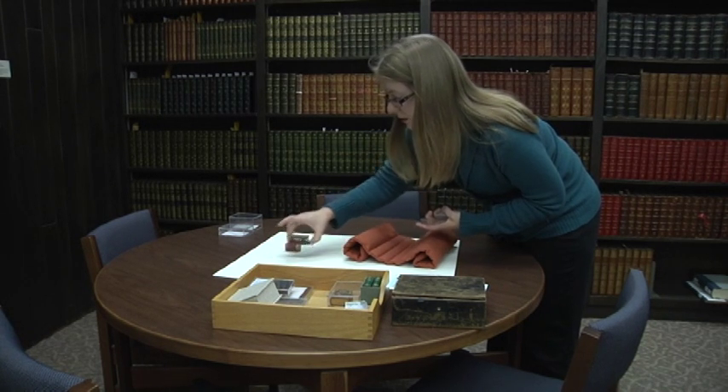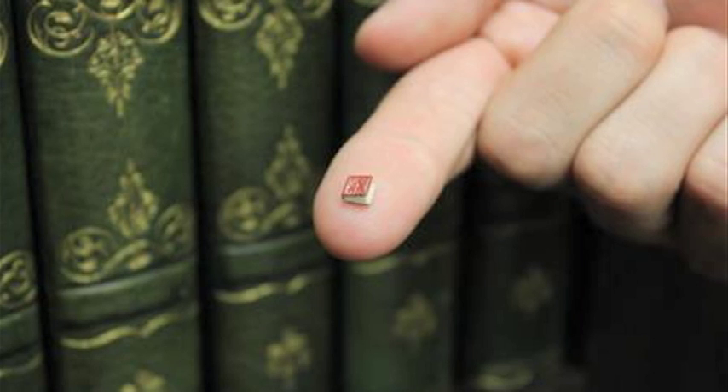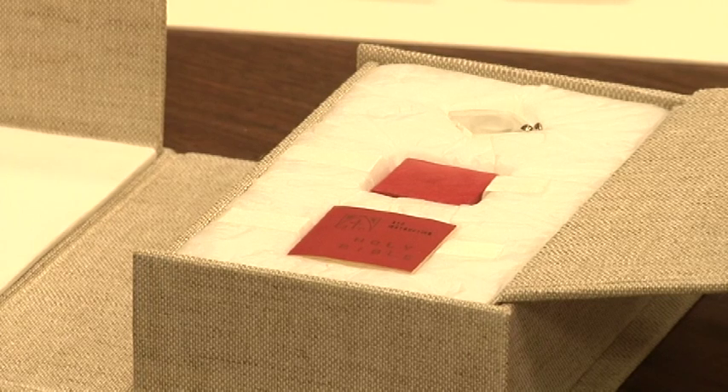Colleen Tyson, a librarian at Special Collections, had to take to a microscope to find out what was inside this book. Turns out it contains the Bible's first chapter of Genesis.